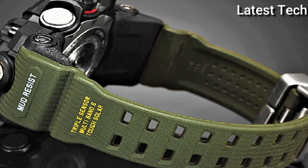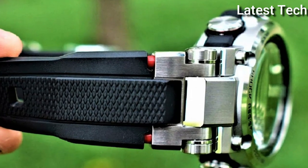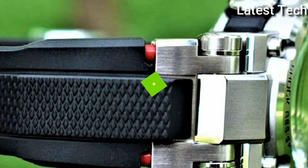Hello everyone! Today I am going to show you the best Casio G-Shock watches for men of 2022 based on specifications.